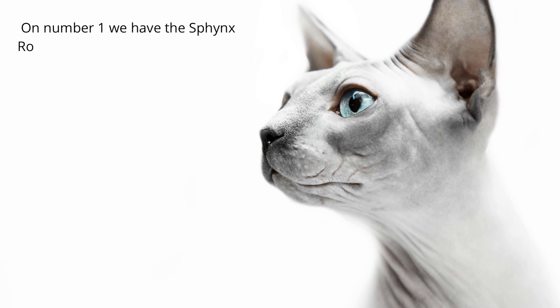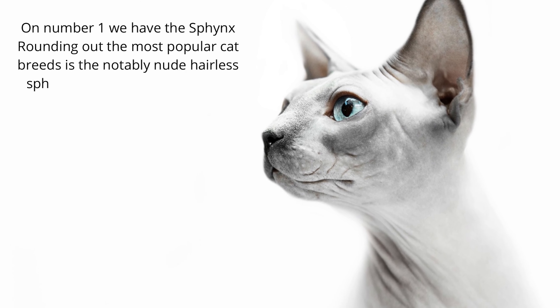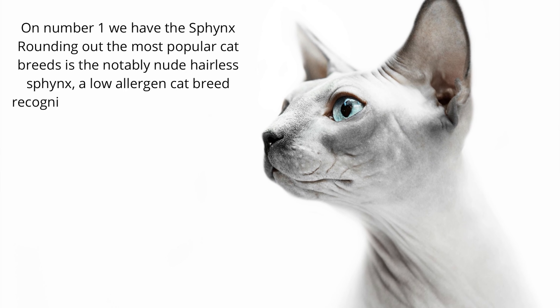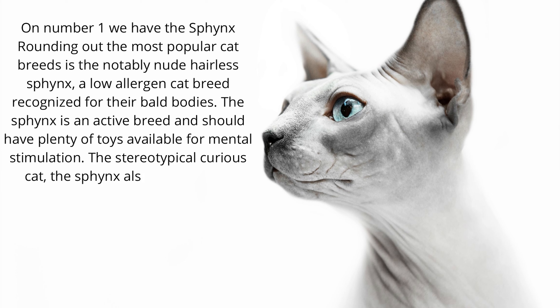On number one we have the Sphinx. Rounding out the most popular cat breeds is the notably nude hairless Sphinx, a low-allergen cat breed recognized for their bald bodies. The Sphinx is an active breed and should have plenty of toys available for mental stimulation. The stereotypical curious cat, the Sphinx also takes well to training.